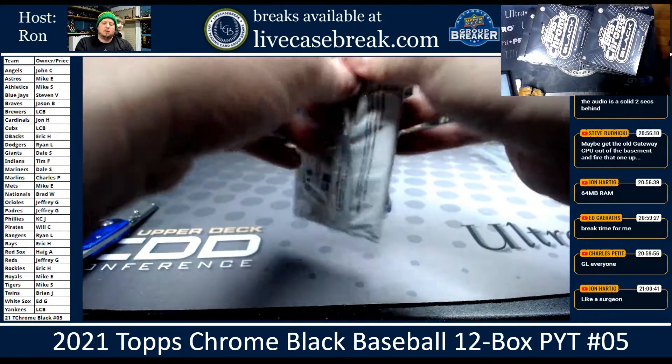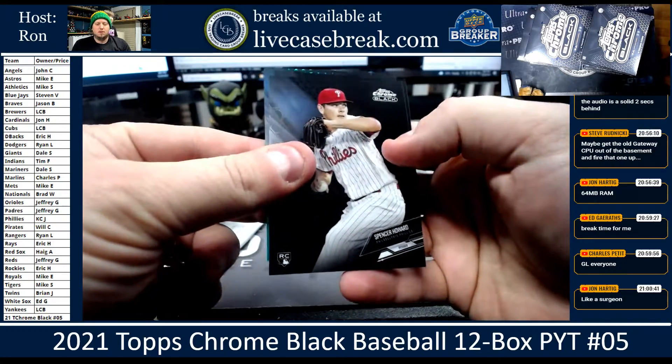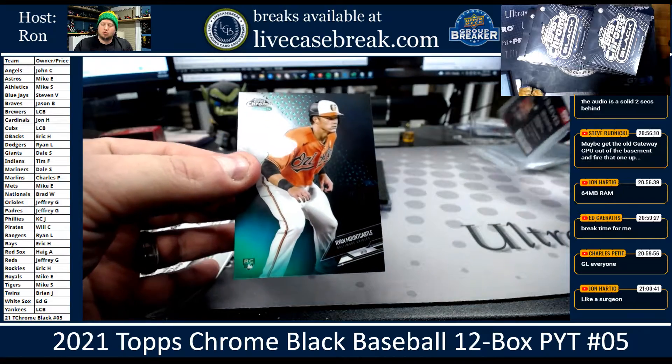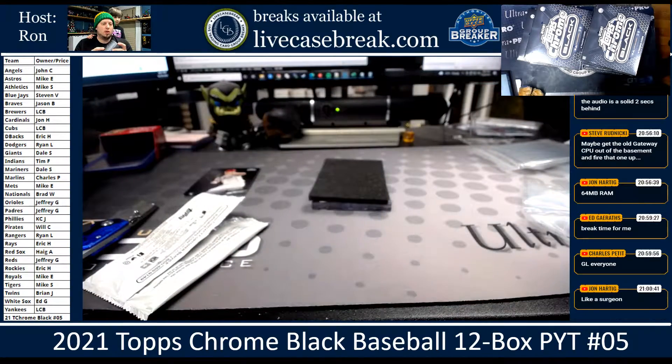Okay, first box. Spencer Howard, Aaron Judge, and we got Ryan Mountcastle — green. That's cool. It's for the O's.